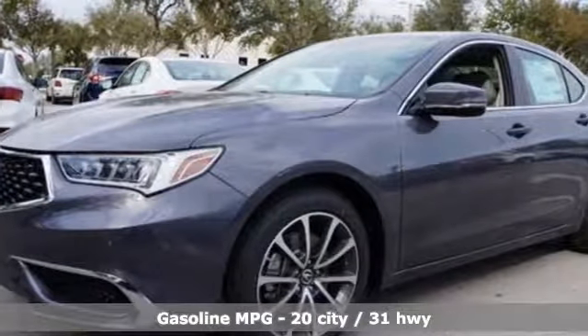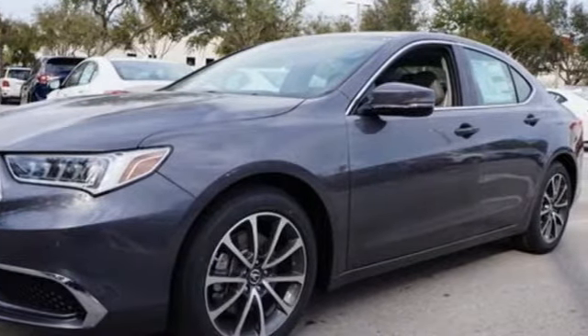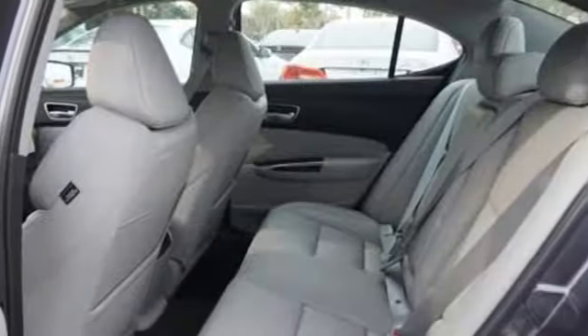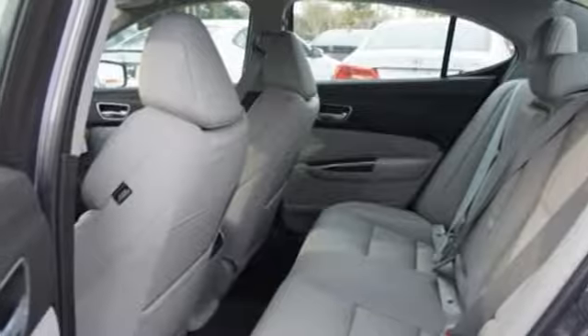Streaming audio, dual zone climate control, power heated mirrors, power sliding and tilting sunroof, V6 engine, all wheel steering, and external memory control.